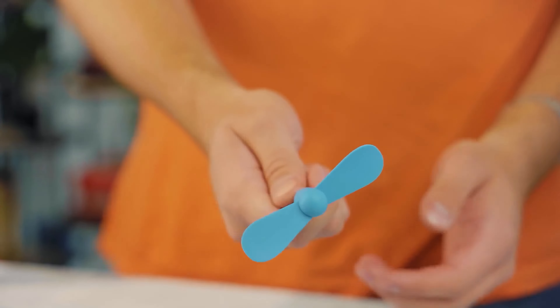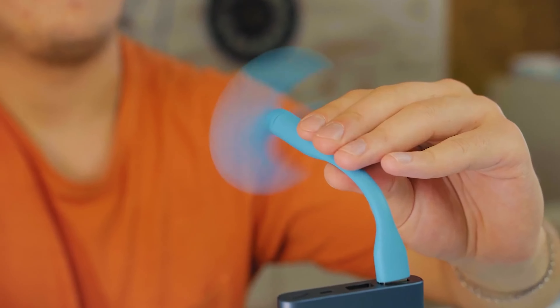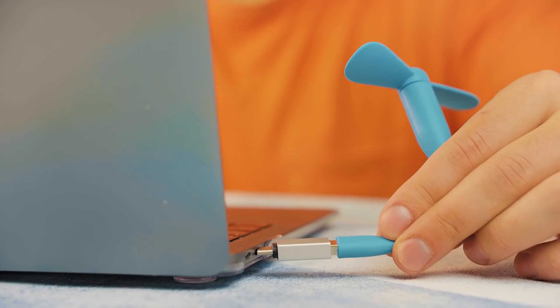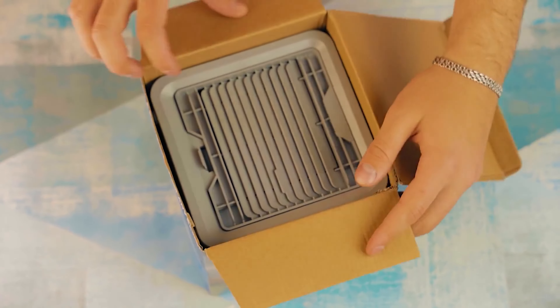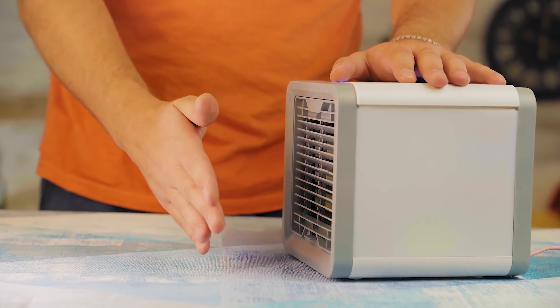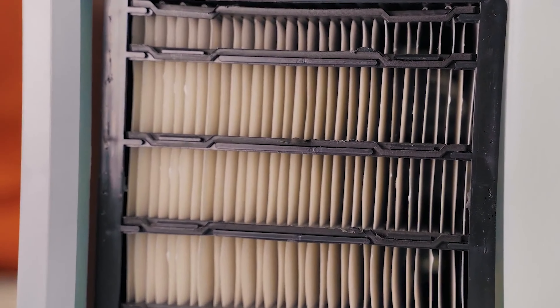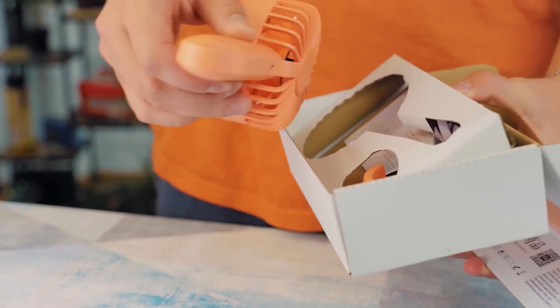Do you remember those mini USB fans that were popular a couple of years ago? You could use a power bank and feel like a king when it was too hot — unfortunately it wasn't that effective. That's why we checked what the Chinese invented nowadays and came across this magic stuff: a mini air conditioner. Right after unpacking, this small plastic cube doesn't inspire much confidence. It blows even worse than a small USB fan. As the instructions say, let's put some water inside — the water is supposed to go through the filter and cool us down. But everything it could do is just leak onto the table. Luckily, instead of it we found this upgraded version of USB fan.